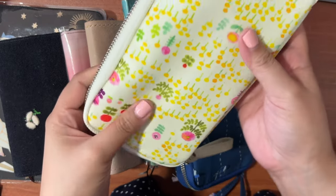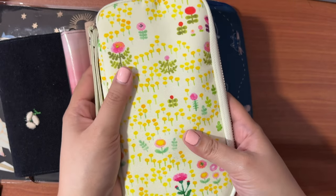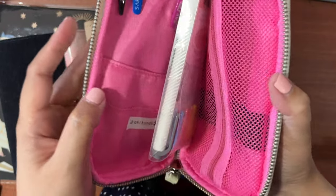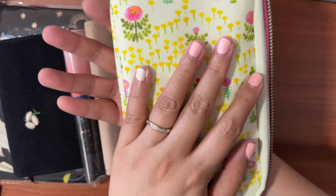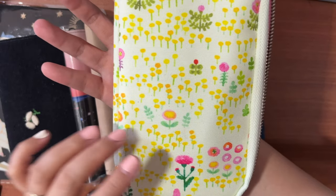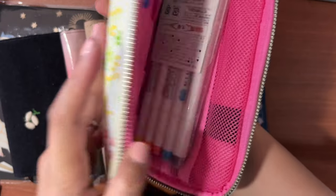The first one is a small pouch — this is from the Marie Kondo Field of Dreams collection if I'm not mistaken. It has a bright pink interior and a lovely field of yellow flowers with a bit of pink, orange, and red mixed in. My daughter loves it; her favorite color is yellow, by the way.